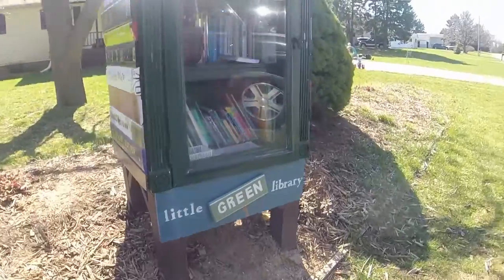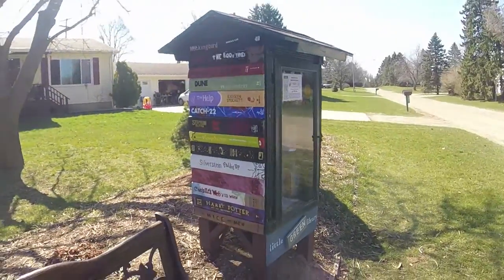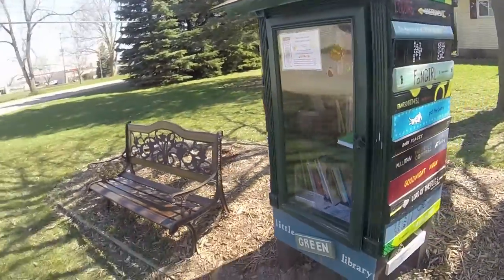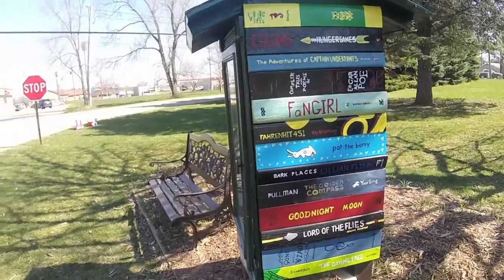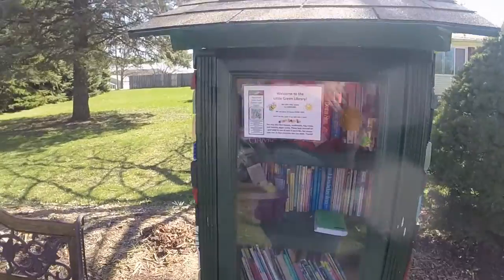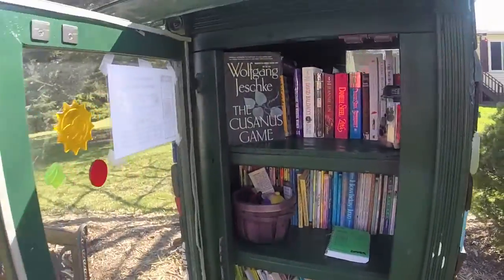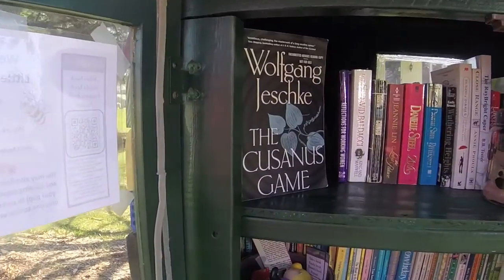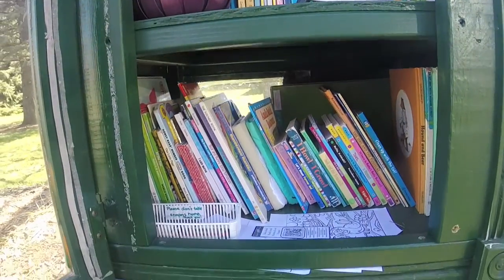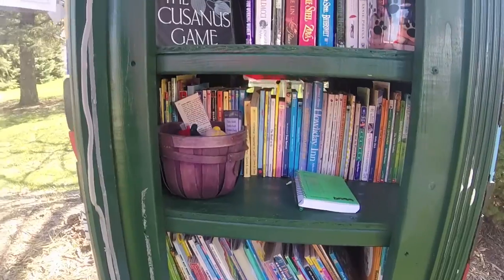This is a little library, and I'm sure many of you have seen these around. I've found several geocaches at these little libraries. This one is a little bit different, so I wanted to make sure I showed it to you — really cool.